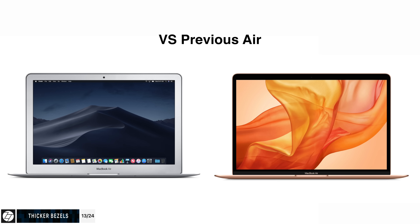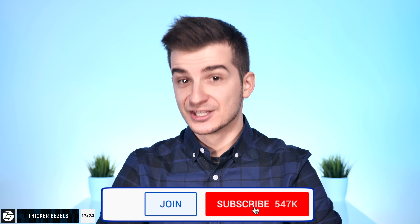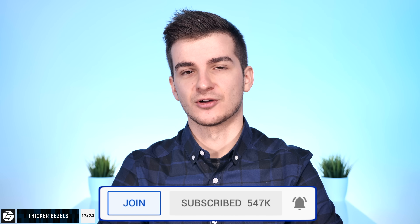The bezels look to be quite thick — they're 50% thinner than the previous generation MacBook Air, but that one came with some massive bezels. From Apple's press images, the bezels actually look a tiny bit thicker than on the MacBook Pro 13-inch. I'll have a look when I get my MacBook Air next week, so definitely stay tuned, subscribe and turn on notifications for more in-depth videos and day-one coverage.